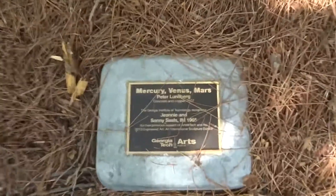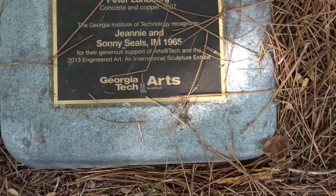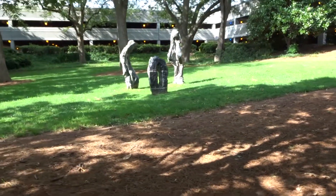Taking a timeout from Pokemon Go — Mercury, Venus, and Mars, concrete and copper by Peter Lundberg. Wow, that looks really cool.